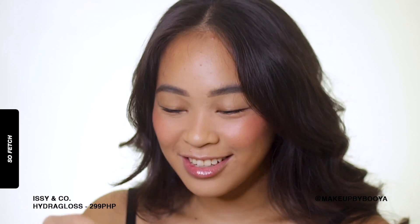Ang ganda! I like this - it's super cute. It's Sofetch - gusto ko siya! It's like I apply the universe on my lips. Love it. Loves it!